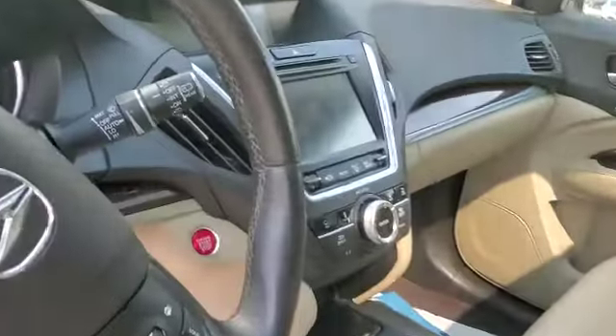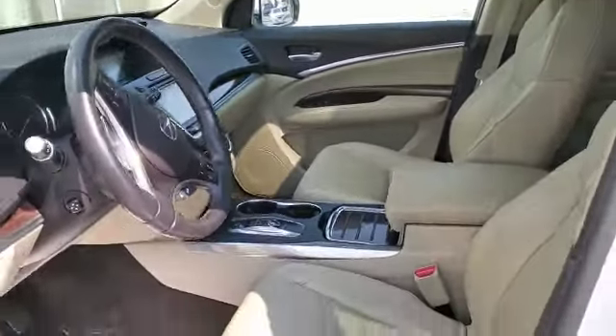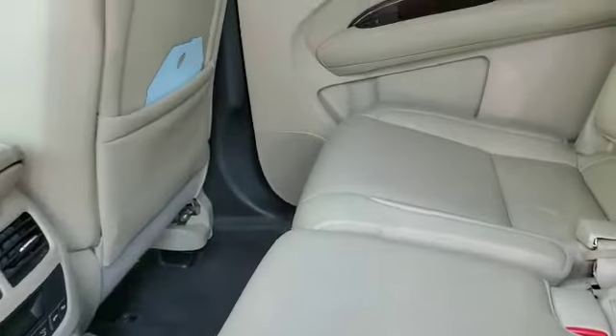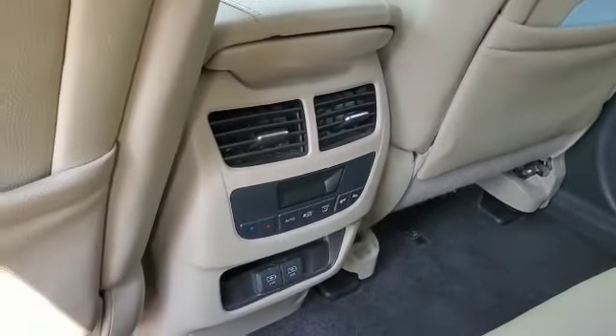Dual display setup for your navigation and infotainment system. Ample space for the driver and for the passenger. That's your second row seating with your climate control at the back.